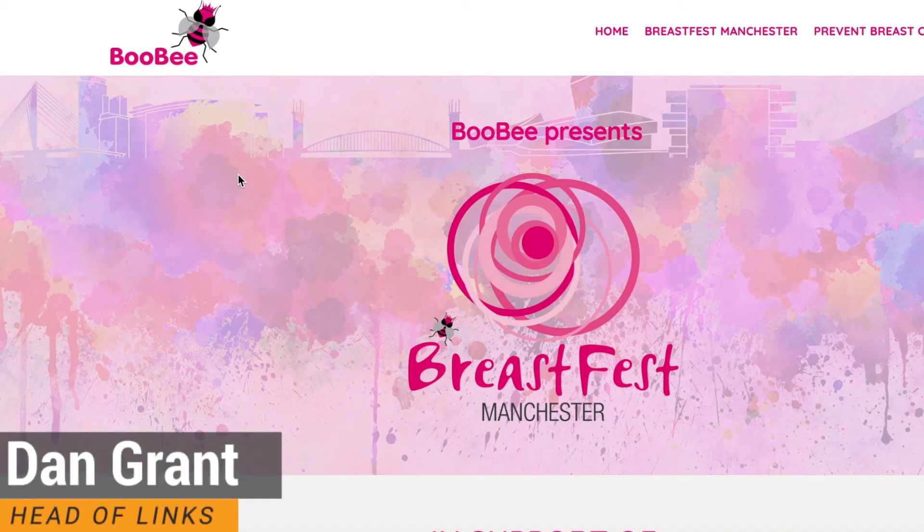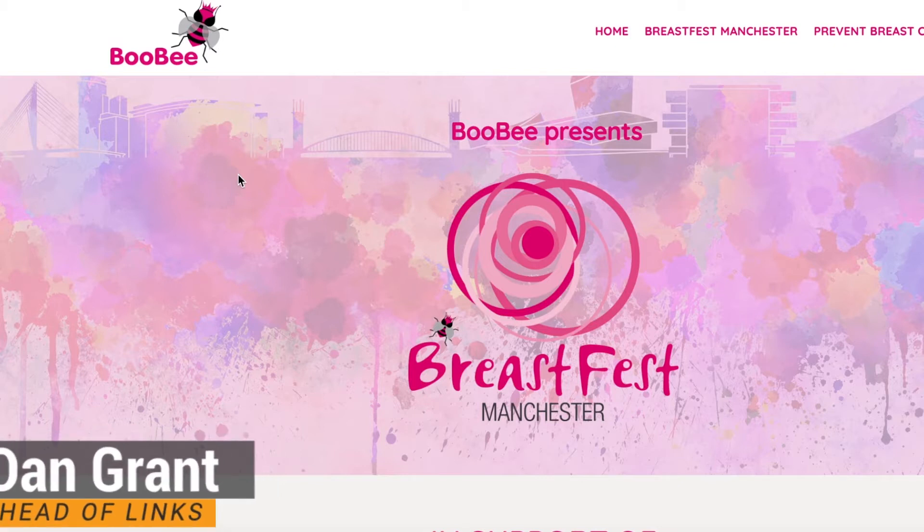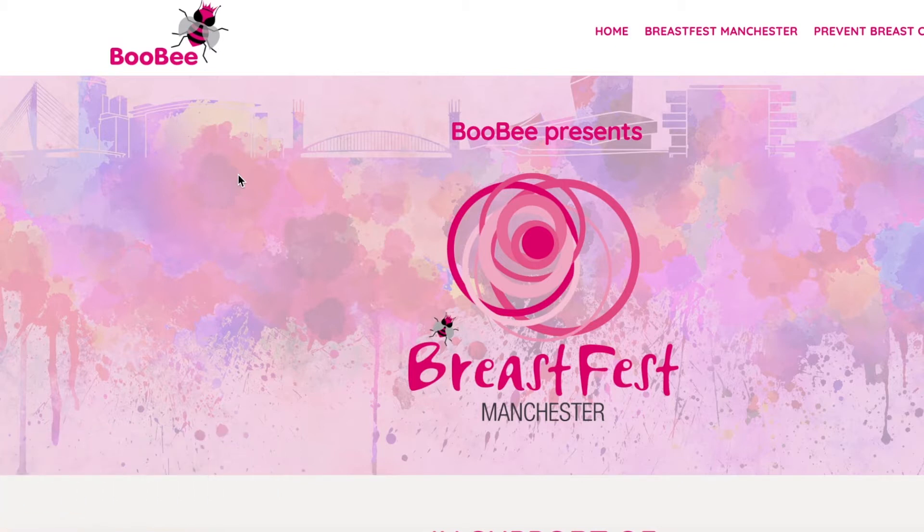Hi guys, it's Dan here from Fat Rank. I'm creating a quick link audit video on this site Booby, which is essentially a breast cancer awareness and charity website. They sent over this site — it's a relatively new site, so there aren't going to be many links going to it or many pages set up right now, but we're going to run through the things we feel would be good to change or improve.